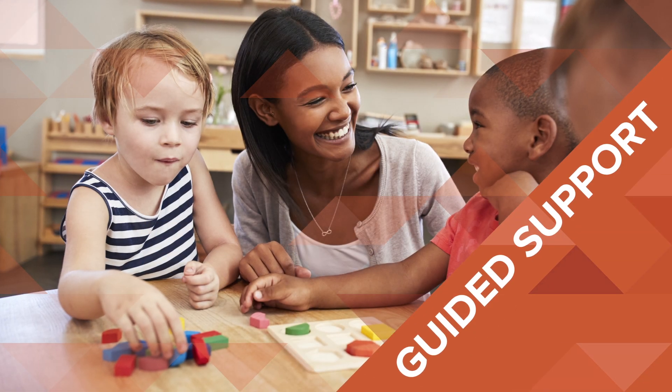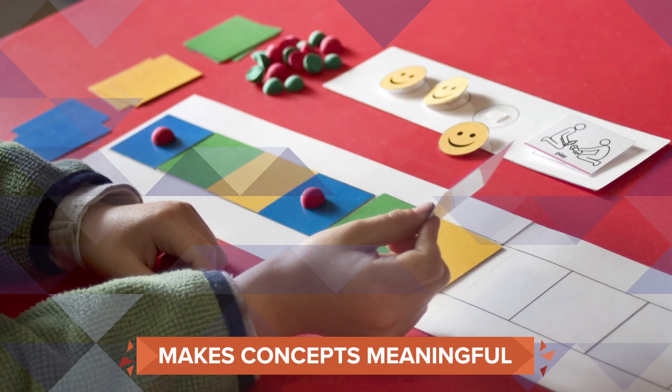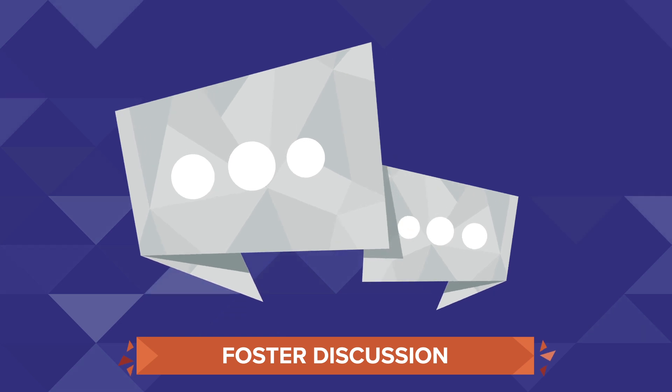Each lesson also has a Guided Support lesson that supports and engages kinesthetic learners. These lessons utilize everyday items and manipulatives to make concepts concrete and meaningful.